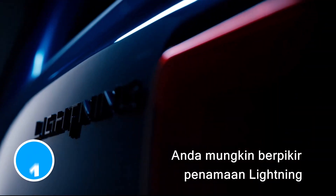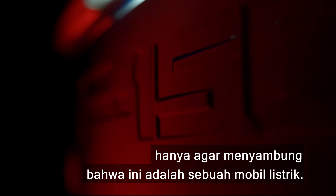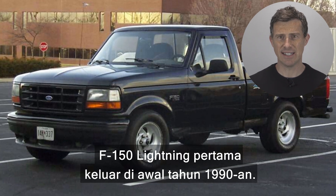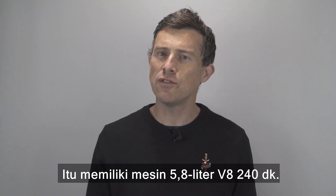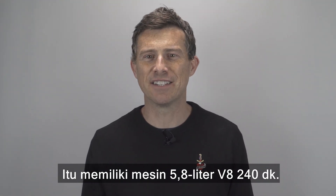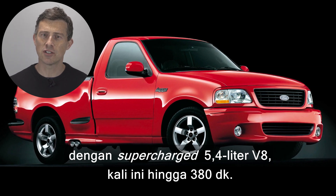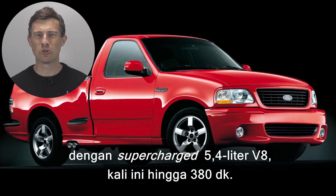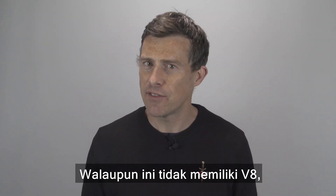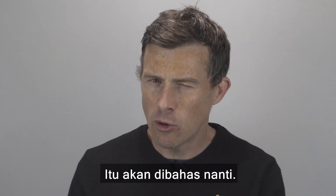You might think the new F-150 Lightning's name is just a cheesy reference to the fact it's an EV, but it goes deeper than that. The first F-150 Lightning came out in the early 90s, but it wasn't an electric truck — it had a 240-horsepower 5.8-litre V8. Ford made another Lightning in 1999 with a supercharged 5.4-litre V8, this time with up to 380 horsepower. But even though it doesn't have a V8, the new electric model will be much quicker than those trucks.